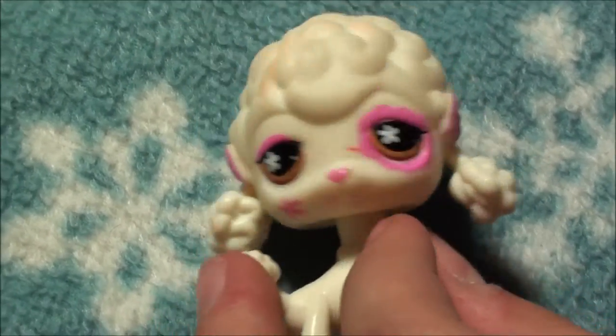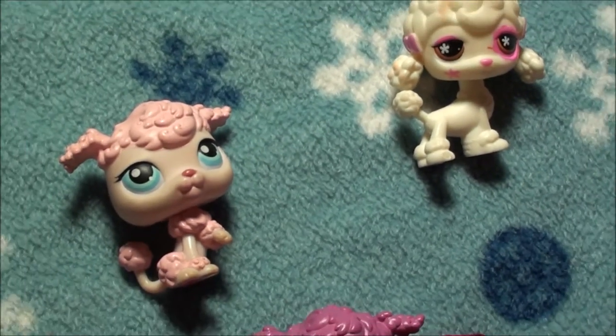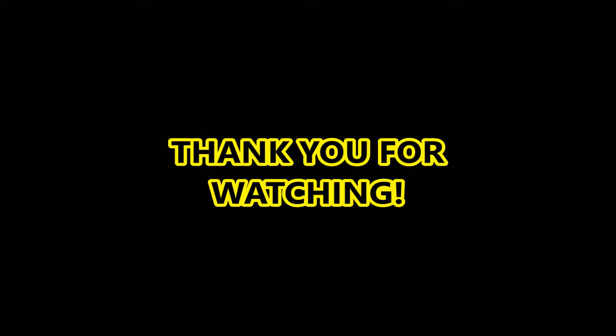Alright you guys, thanks for watching. This is my poodle collection. Bye! My BFF is an LPS.